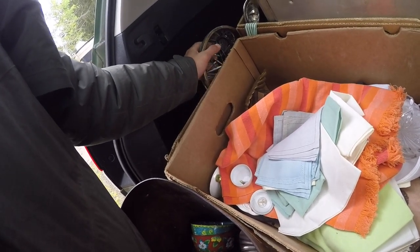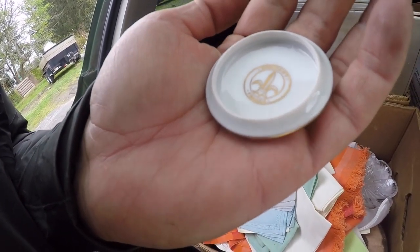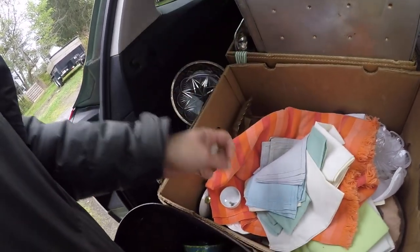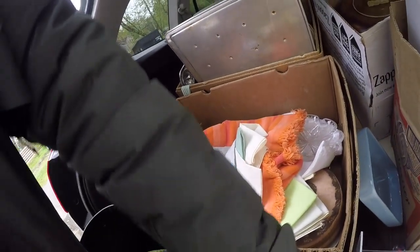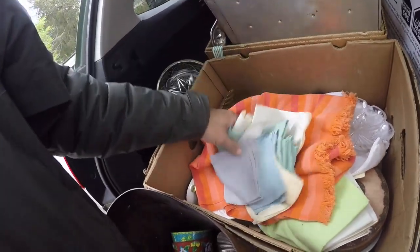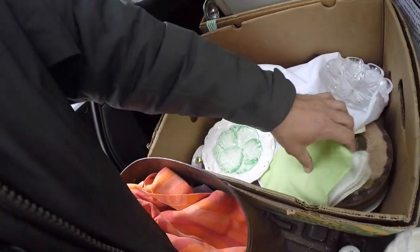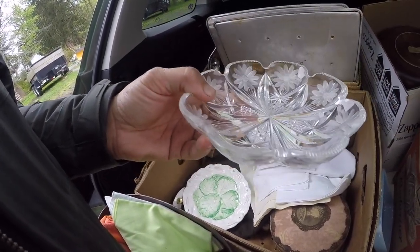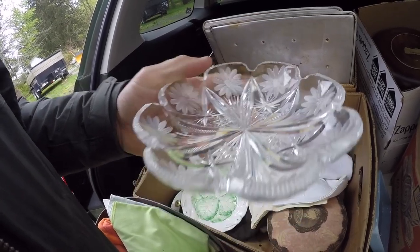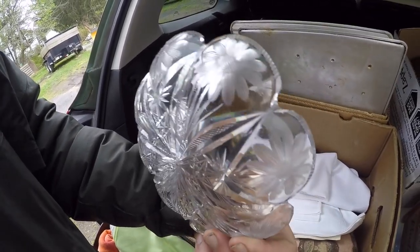That little covered dish was signed underneath. A bunch of napkins. Nice bright spring tablecloth. Another one — I believe this is a cigar ashtray, but I do like the daisies that are cut into it.